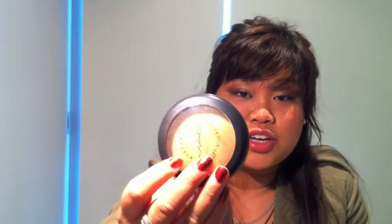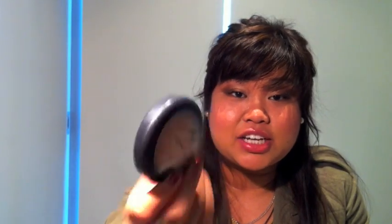I've got Naked Lunch by MAC and Bronze by MAC. I have my favorite Mineralized Skin Finish — I use this to set my foundation and for touch-ups during the day. I'm in Medium Dark. I also have my travel 187 brush.